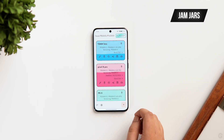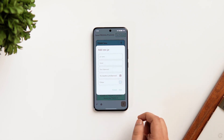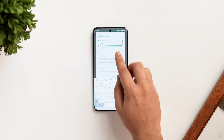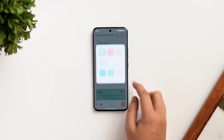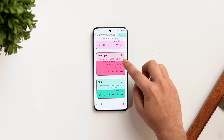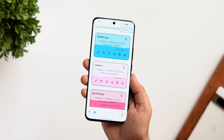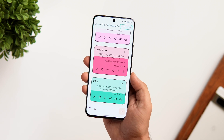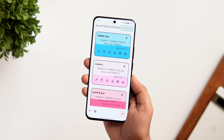Next up we have an app called Jam Jars, which brings the old savings jar method to your phone in a beautiful and functional way. You can set up different jars with different names and custom colors, splitting your savings for different purposes. All the jars show up on a single screen with the amount mentioned on them, and you can quickly add or reduce the amount. The UI looks very simple and clean with some nice animations. Overall, it's a very useful app that helps you take control of your funds, organize your savings, and track your financial goals.